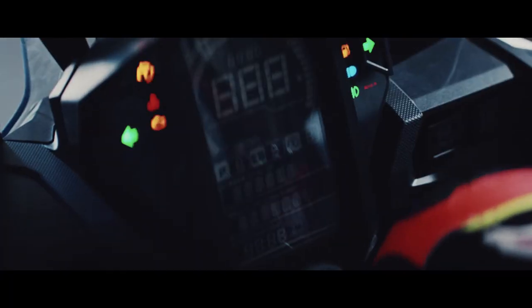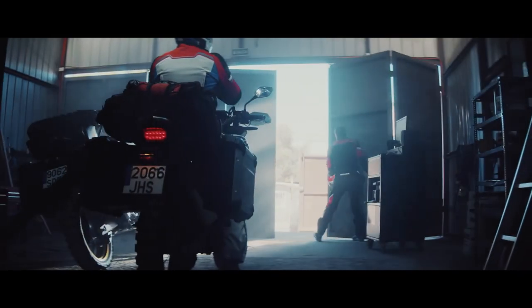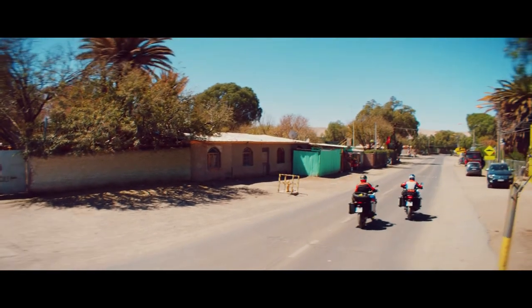The new engine now gets lighter aluminium cylinder sleeves and redesigned engine casings, which causes the manual transmission engine of the 2020 Africa Twin to be 2.5 kgs lighter. The automatic DCT — dual clutch transmission — engine is 2.2 kgs lighter.